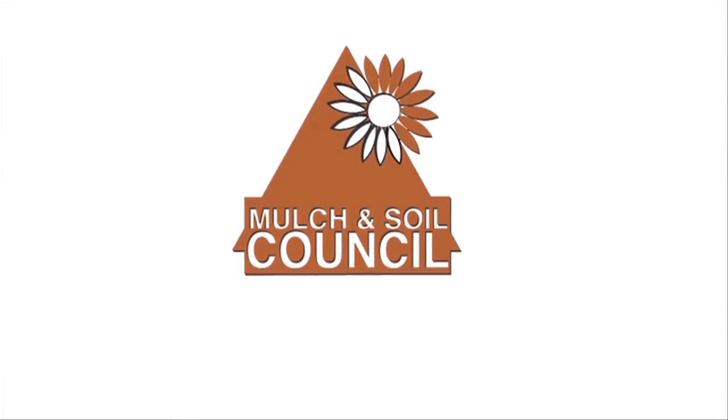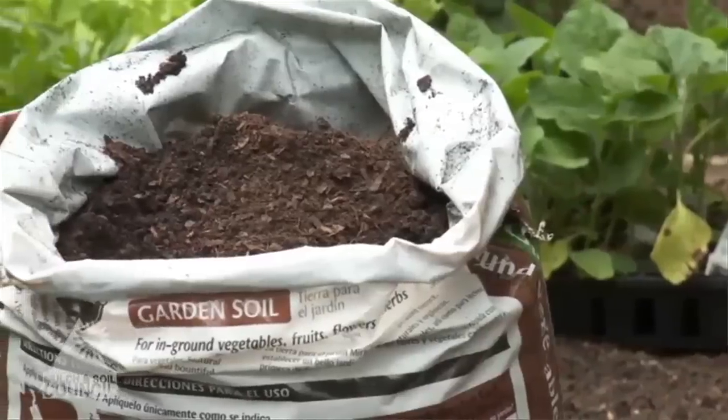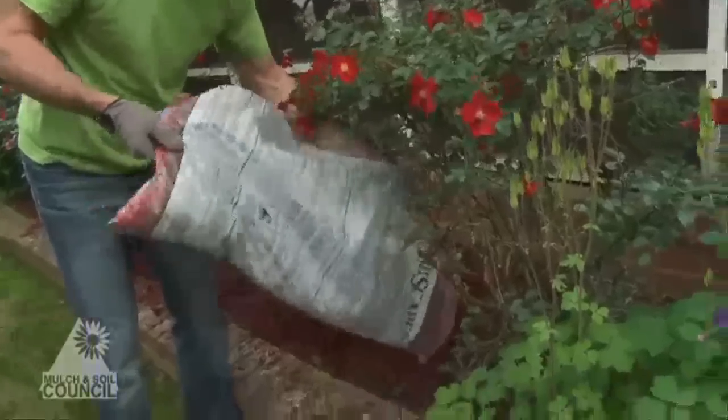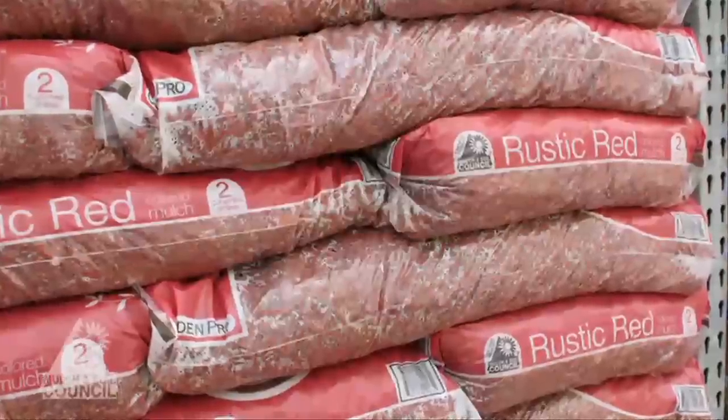This online episode is made possible by the support of the Mulch and Soil Council. To assure the products you use are properly labeled, conformed to industry standards, and are tested for contaminants like arsenic, insist on mulch and soil with the council certification seal on the package.